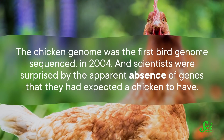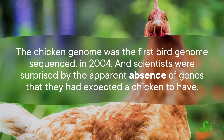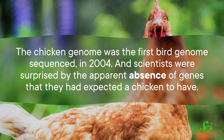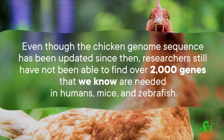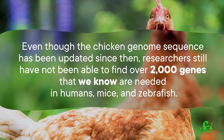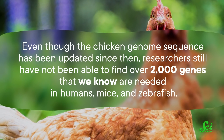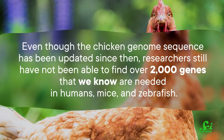Bird genomes present a special challenge. The chicken genome was the first bird genome sequenced in 2004, and scientists were surprised by the apparent absence of genes that they had expected a chicken to have. Even though the chicken genome sequence has been updated since then, researchers still have not been able to find over 2,000 genes that we know are needed in humans, in mice, and in zebrafish.